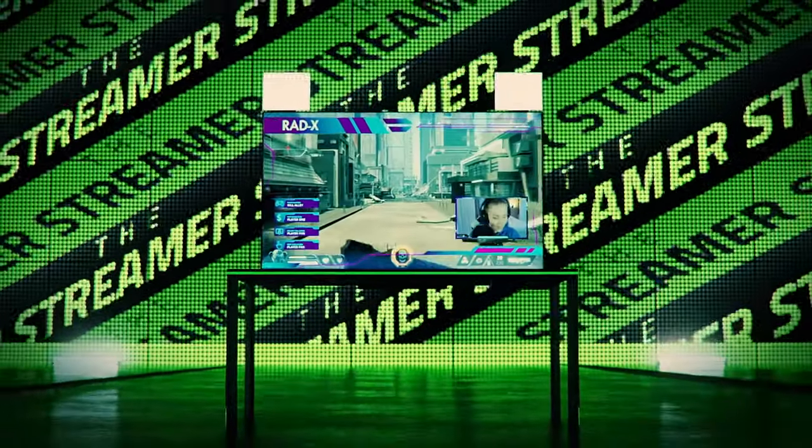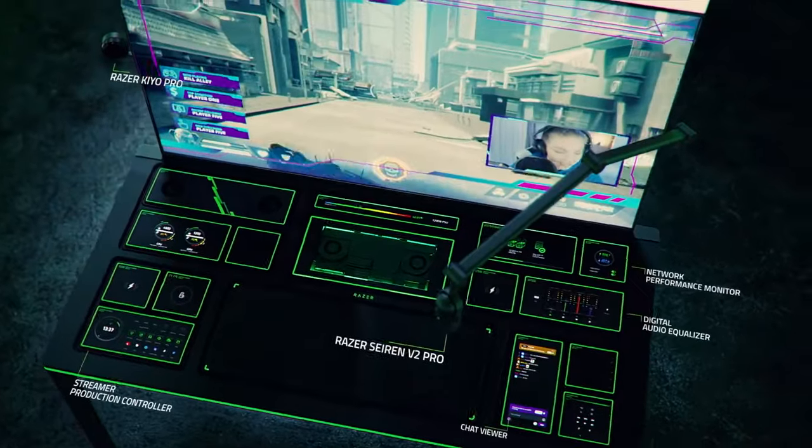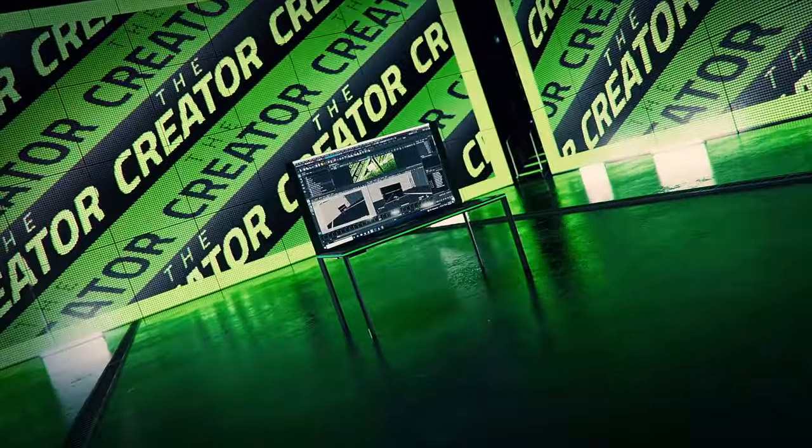Our other CES 2022 concept of this year is Project Sophia. Make the battle station of your dreams with a fully customizable desk that can be used for gaming, streaming, or working. Listen, if this becomes a thing, I'm going to throw out my current desk and get this in my house.